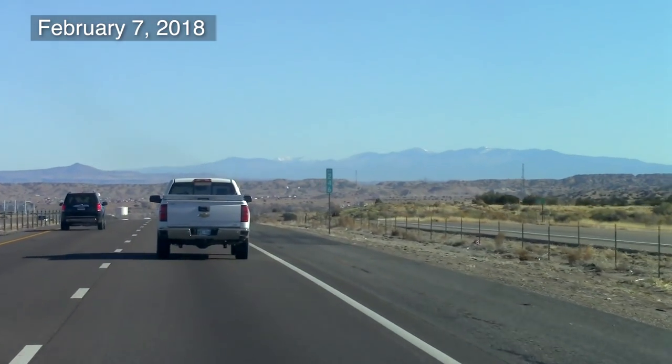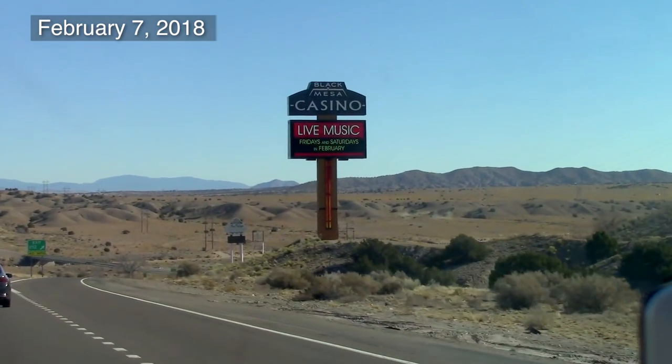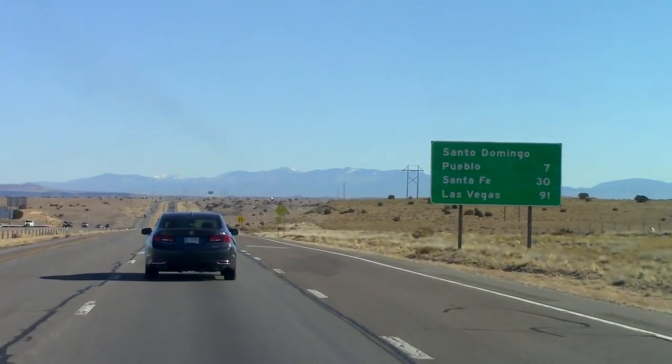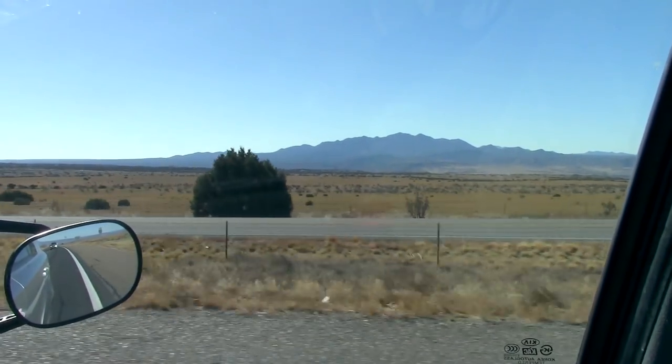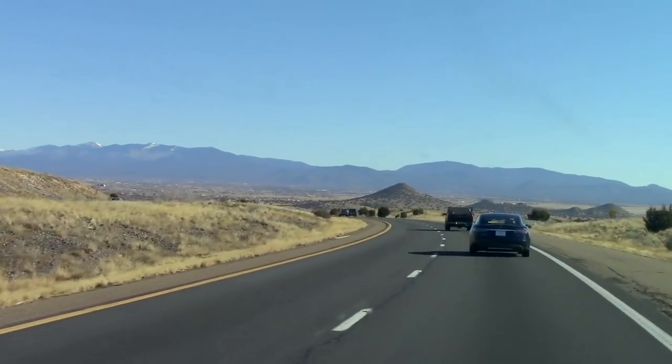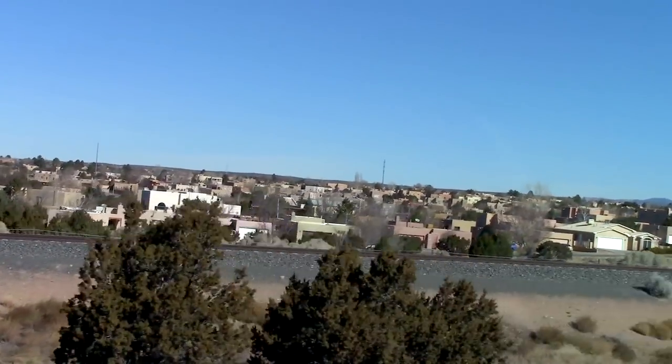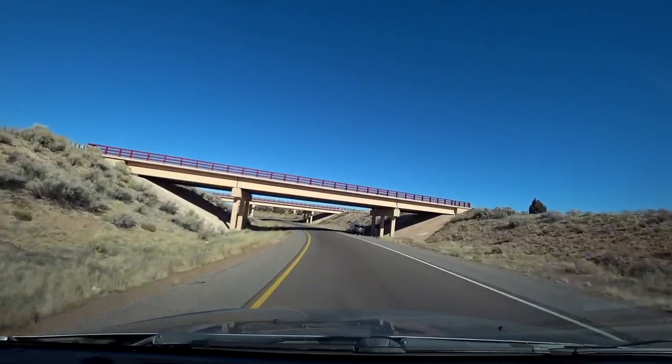Let's begin by driving up to Santa Fe, New Mexico's capital. I'm starting to see some adobe-style buildings, so we must be getting close.